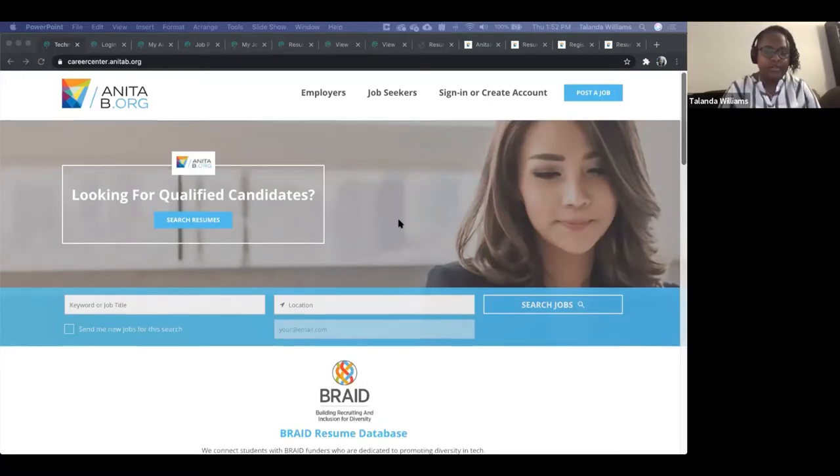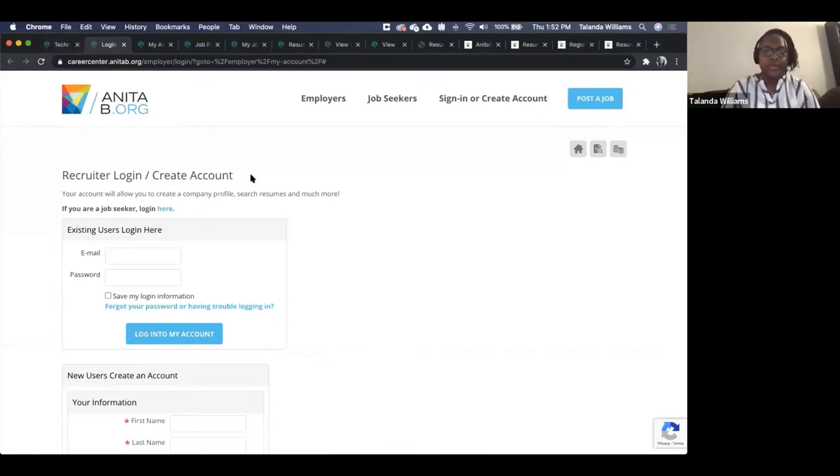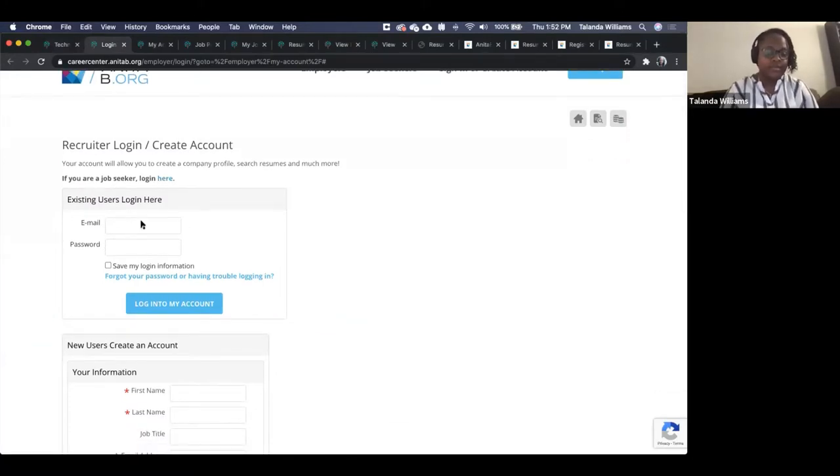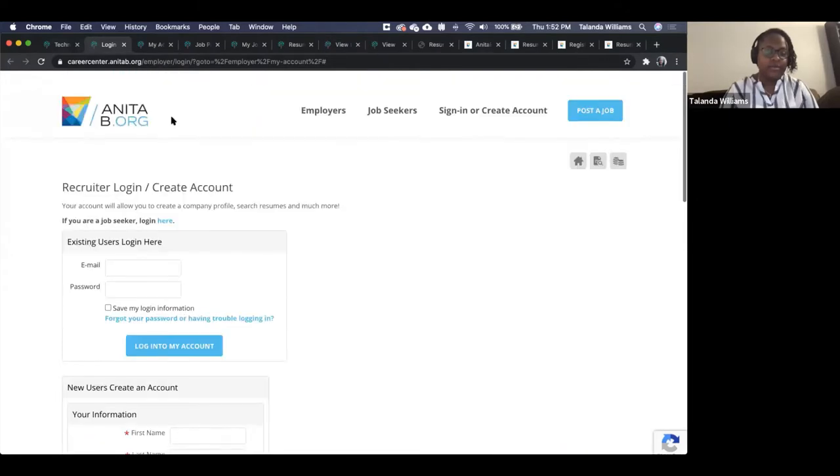This is our career center website. The first thing you'll want to do is log in or register. If you have an account already, you can log back in. If you don't, you can fill out your information and company information to make an account right here.